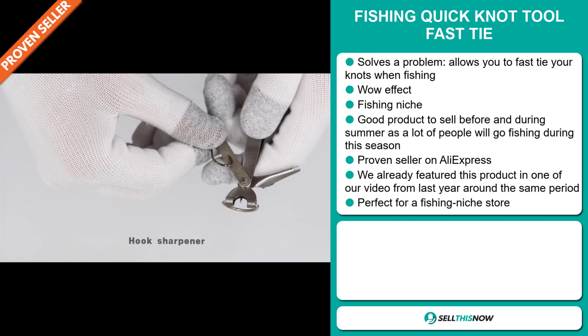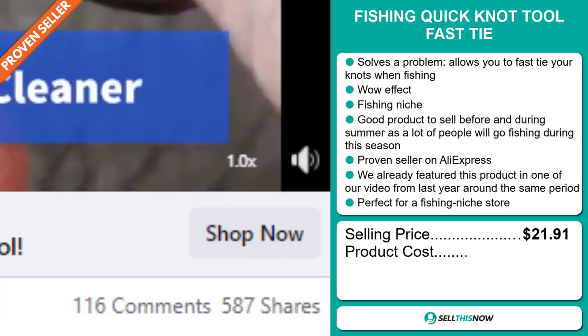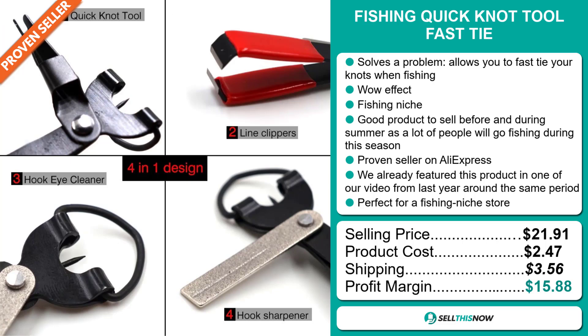It's perfect for a fishing niche store. The selling price for the Fishing Quick Knot Tool Fast Tie is $21.91, whereas the product cost is only $2.47. Shipping will set you back $3.56. So you're looking at a good profit margin of $15.88. Sell this now.